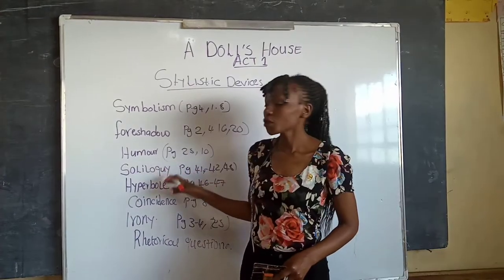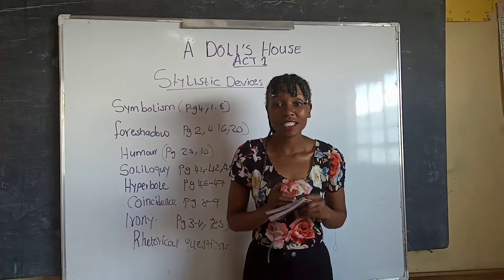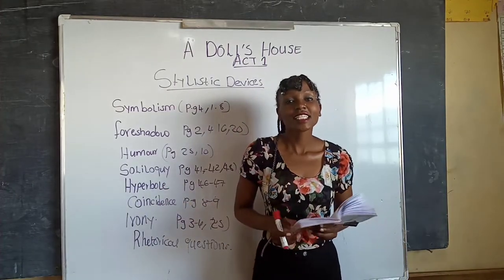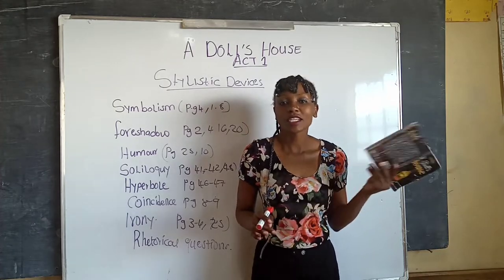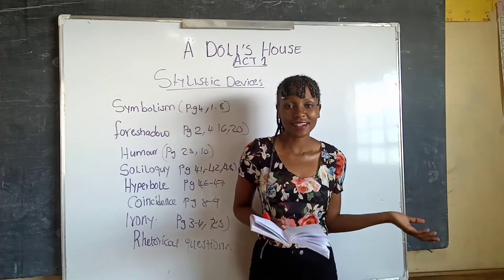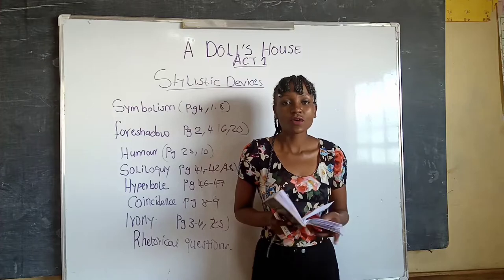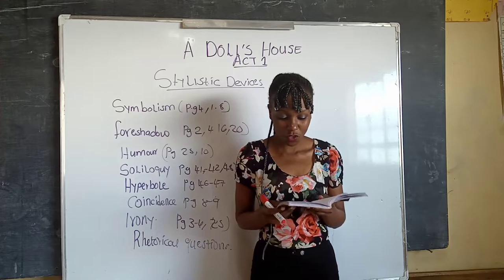A little further — soliloquy. This is a speech in a play in which a character who is alone speaks his or her thoughts. They have to be alone. The first instance of soliloquy is on page forty-one, when Krogstad left Nora. Remember he had written a letter to reveal her secret if she did not use her influence as Helmer's wife to ensure that Krogstad keeps his position. After Krogstad left, Nora speaks her mind on page forty-one.